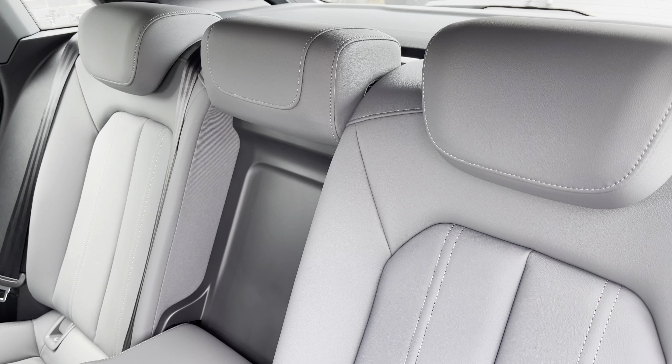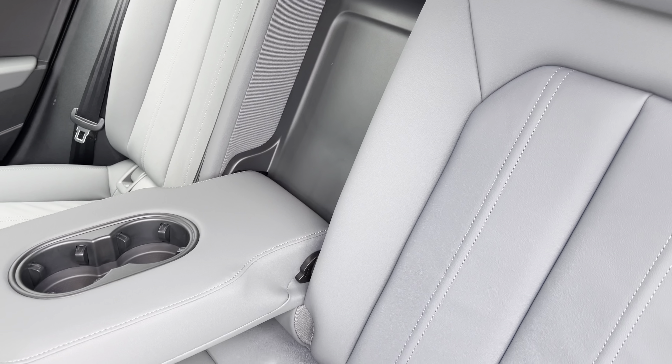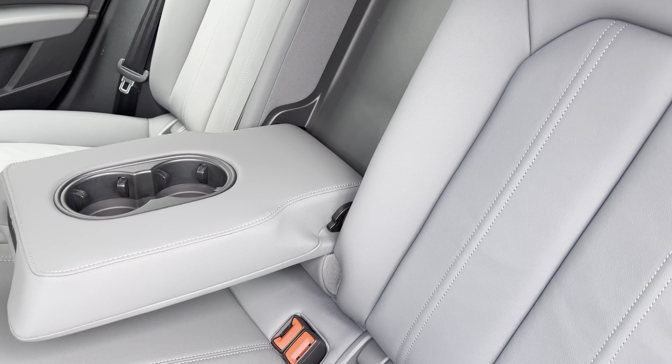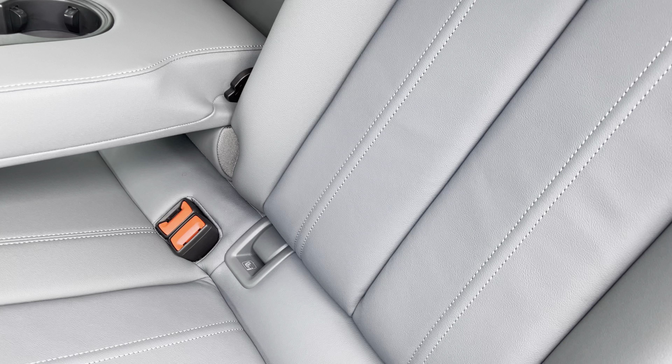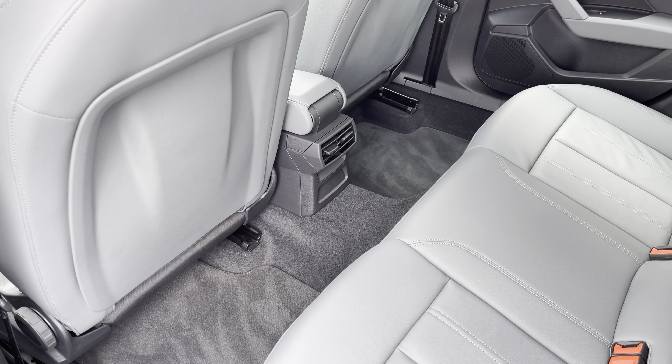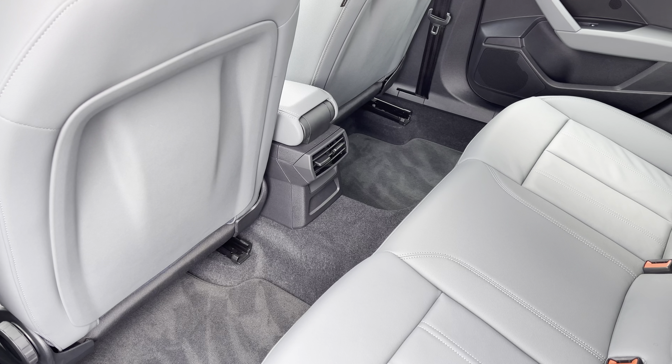To the rear you have the stylish leather upholstery with the centre armrest with two handy cup holders for those longer journeys and the isofix anchor point to easily install your child's car seat. As you can see there is plenty of head and leg space for both children and adults alike.